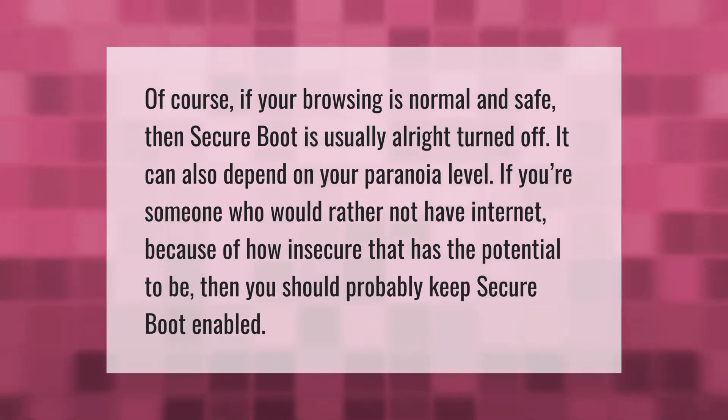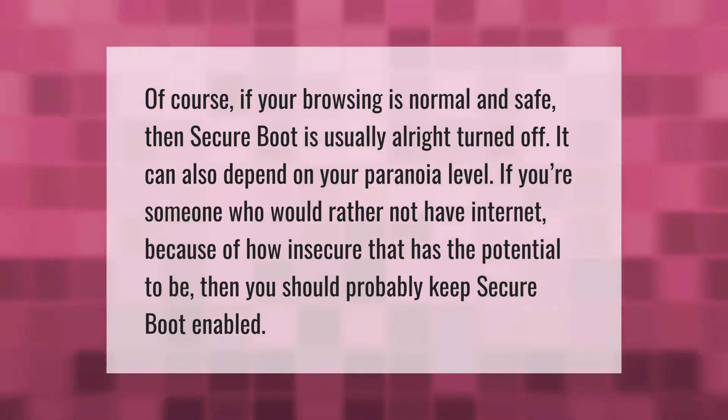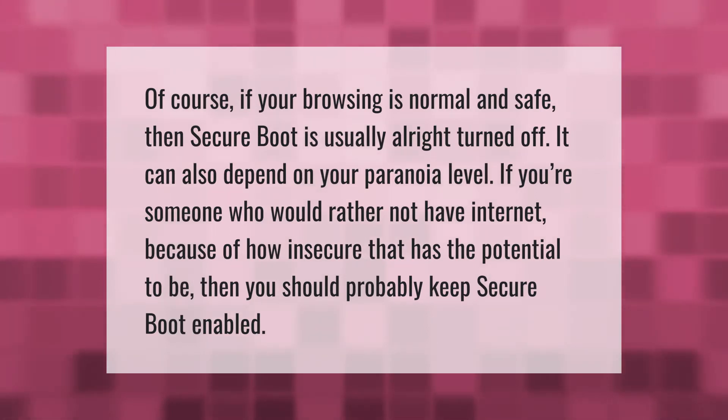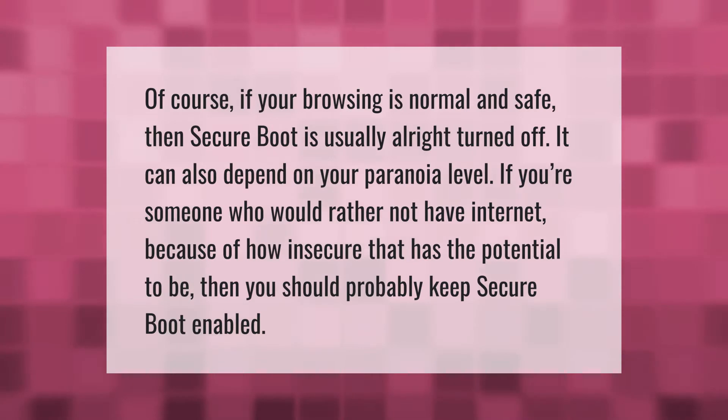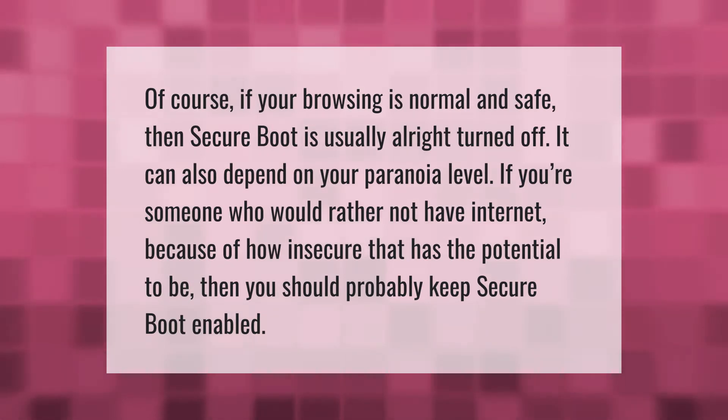If your browsing is normal and safe, then secure boot is usually all right turned off. It can also depend on your paranoia level. If you're someone who would rather not have internet because of how insecure that has the potential to be, then you should probably keep secure boot enabled.